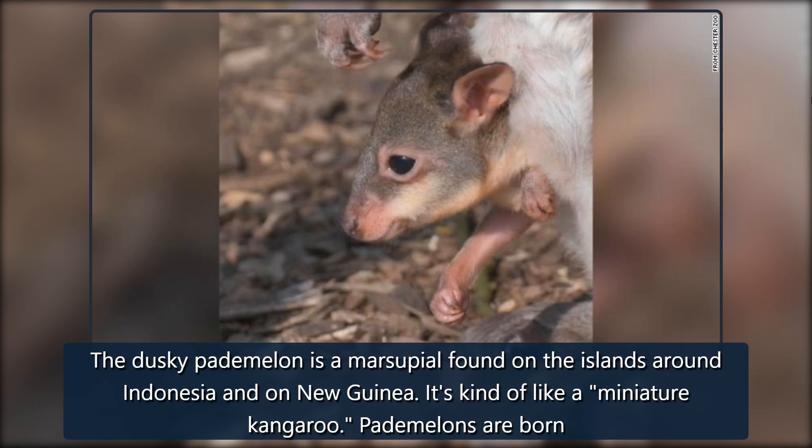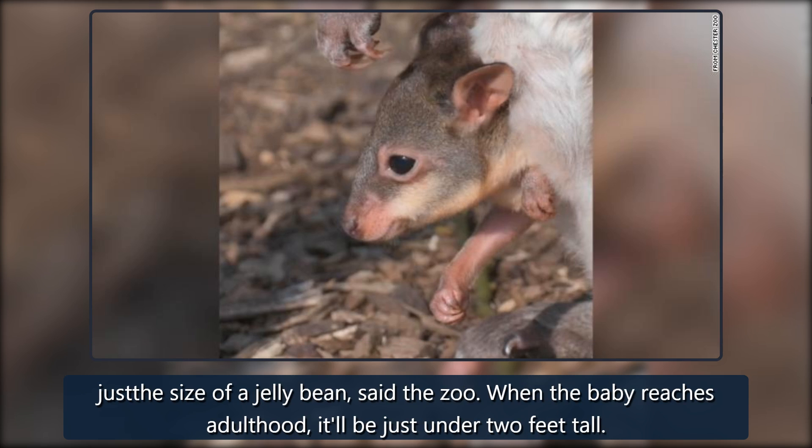The dusky pademelon is a marsupial found on the islands around Indonesia and on New Guinea. It's kind of like a miniature kangaroo. Patamelons are born just the size of a jellybean, said the zoo.